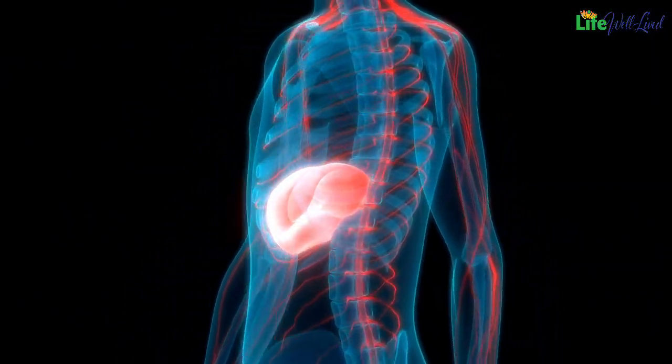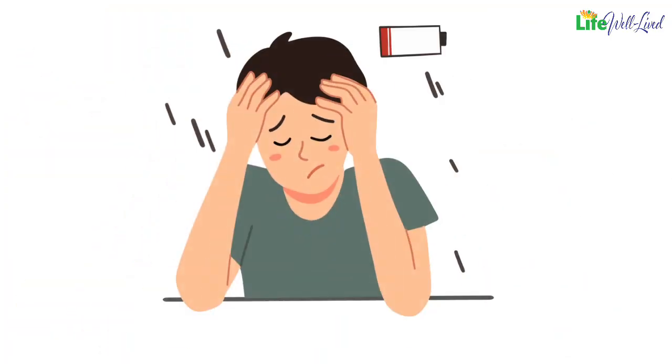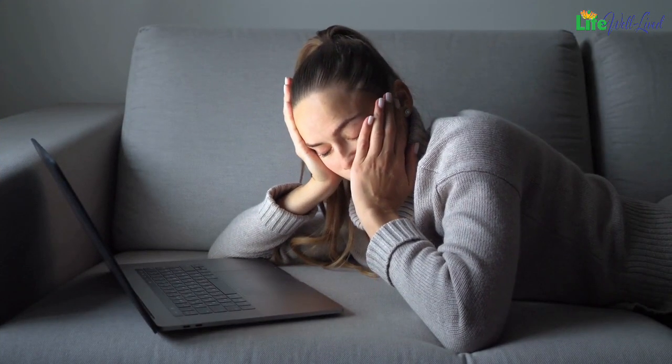To determine whether our liver function is compromised, we need to pay attention to several signs and symptoms that our body may exhibit. Here are some important points to note. Fatigue: one of the common symptoms of liver damage is a persistent feeling of fatigue that doesn't improve even after adequate rest. Liver damage can lead to fatigue and weakness.